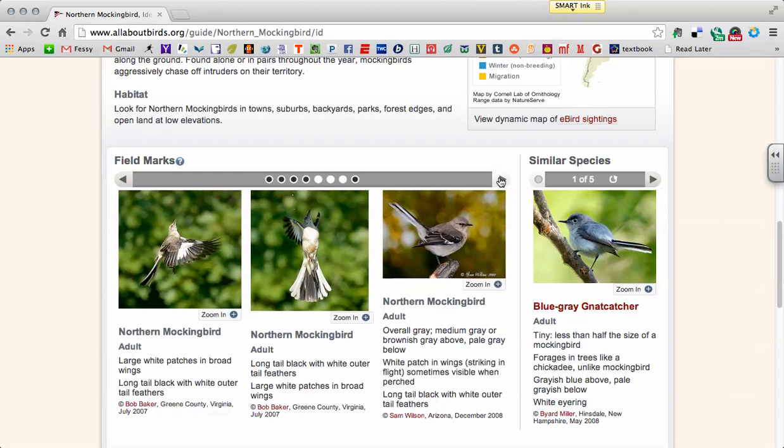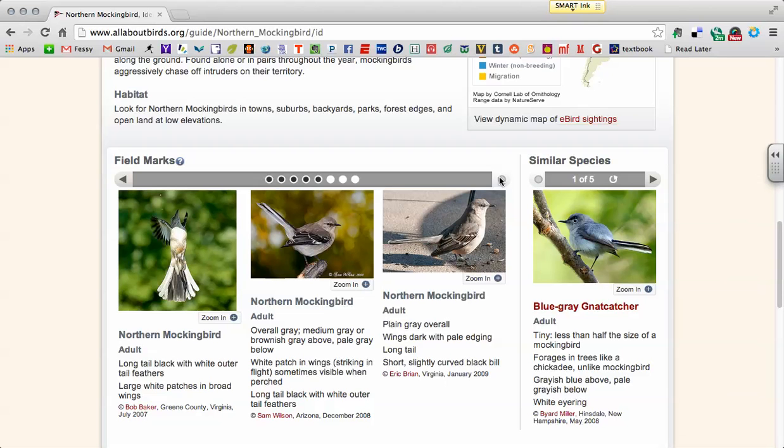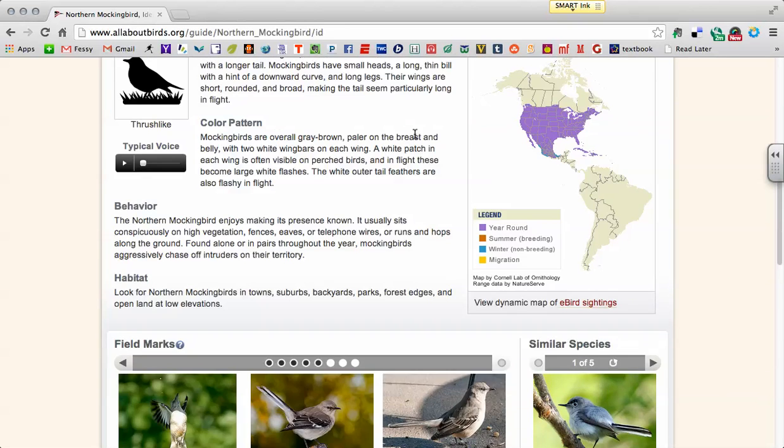We are learning one ID for this bird — males and females are similar. And let's give a listen to its call.